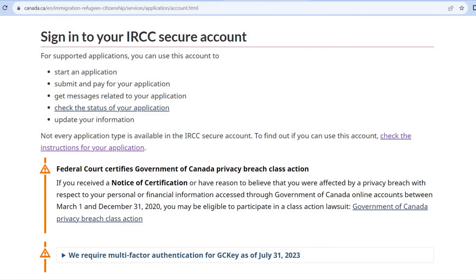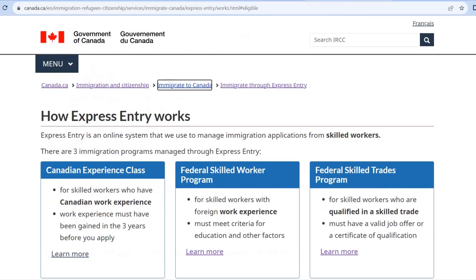This is the Express Entry program. I hope this was a helpful support video. Thank you.